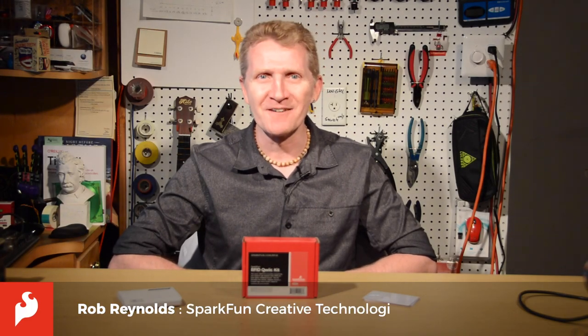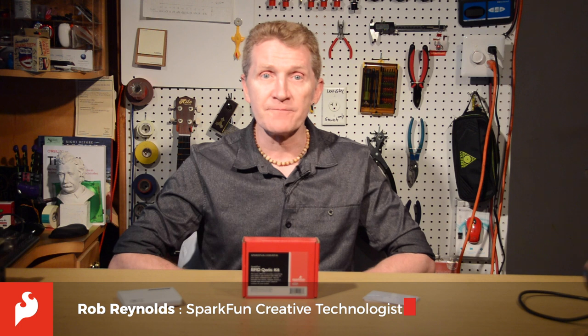Hi there, Spark fans. Rob Reynolds here to talk about RFID. RFID is an acronym for Radio Frequency Identification and is part of a group of technologies, along with things like barcodes, called AIDC, or Automatic Identification and Data Capture.